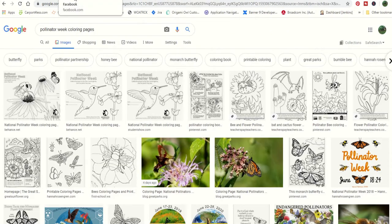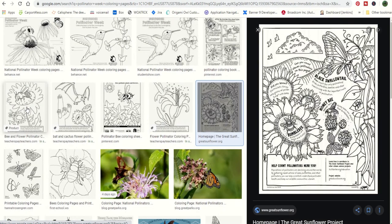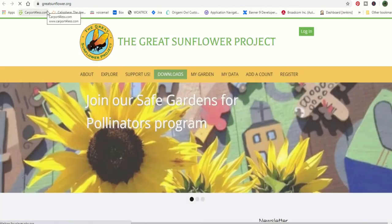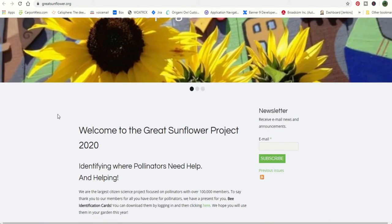I also did a search on Pollinator Week coloring pages and found different pages you can print out for your kids to color. Some of them, like this one I did print out for my kids, have different things about the different types of pollinators. This one is available from Great Sunflowers.org — I had to search for it, but I was able to find it.